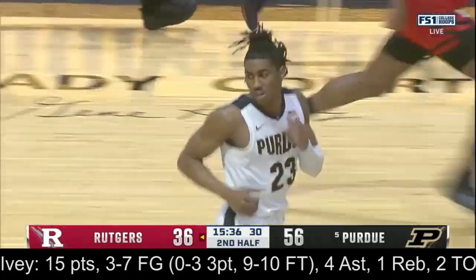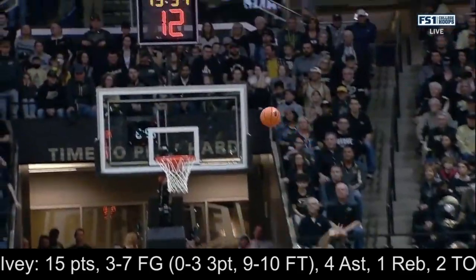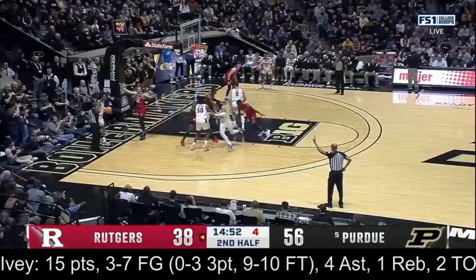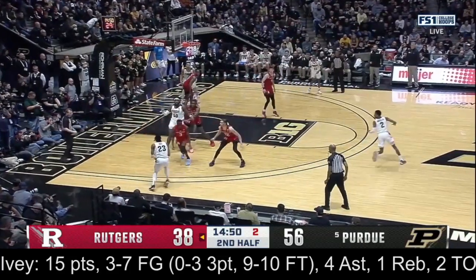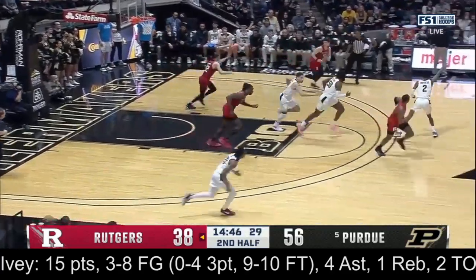And how about the maneuvering? Ivey turning the corner — the body control. That's where the acrobatic kicks in by Rutgers. It comes to Ivey, the creator steps back for three, and the rebound goes to McConnell.